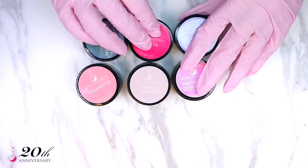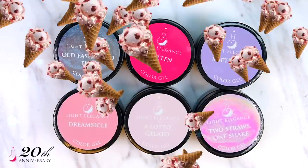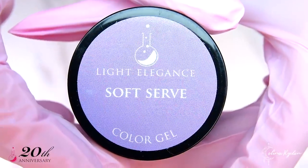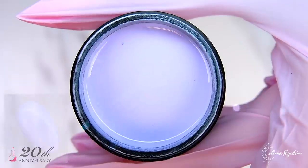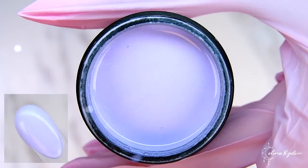In the color collection we find creamy and yummy scoops of summer flavors that will make your mouth water. Soft Serve is that perfect, creamy spring lavender color — just as soft as it is pretty.